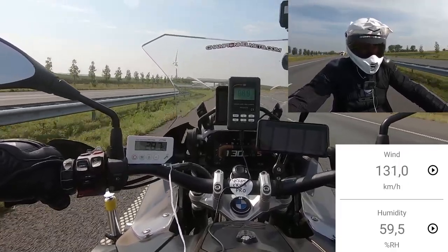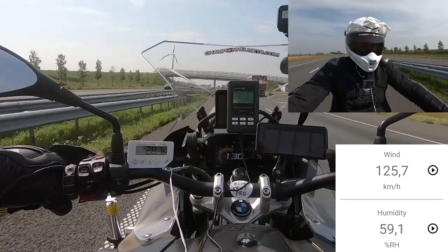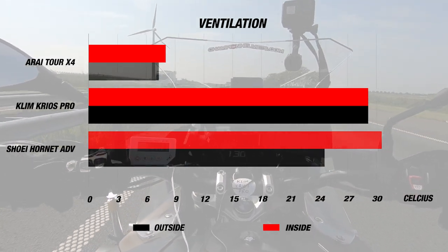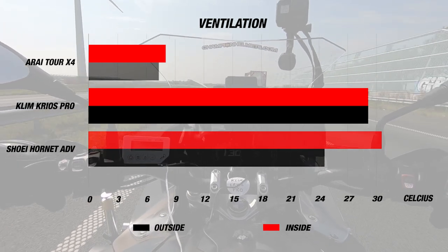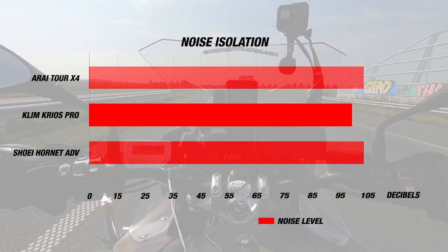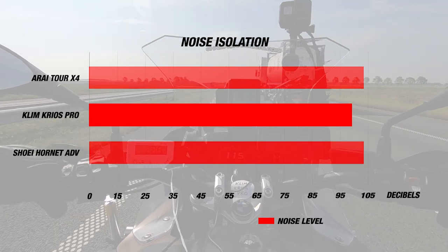When we took the Kryos Pro out, it was another nice and still day with the average airspeed at about 120 to 130 kilometers per hour. The exterior temperature for the day was 29 degrees Celsius or 84 Fahrenheit, while the Klim helmet's strong ventilation managed to keep the interior at the same temperature throughout our test. As far as noise, we found the helmet came out with a sensor reading of 98 decibels, which was a very strong result, though it still doesn't match the likes of our quietest core touring helmets.